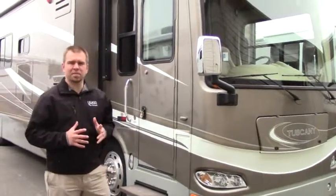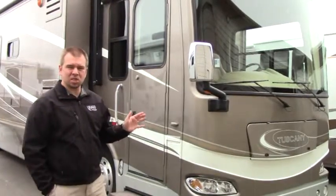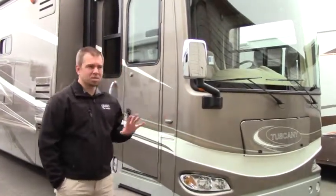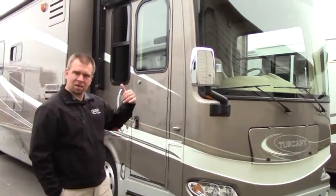Hey folks, welcome to Johnson RV. My name is Sam. Today we're looking at this beautiful 2009 Damon Tuscany Diesel Pusher. The model number on that is 4076, it's about 41 feet in length. We'll take a quick walk on the outside and then look on the inside.